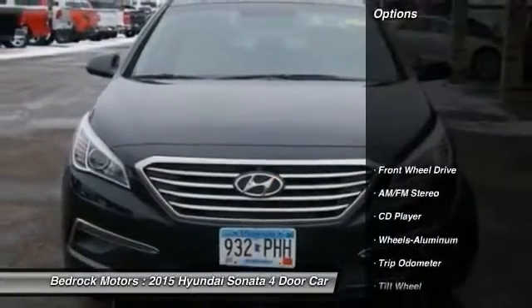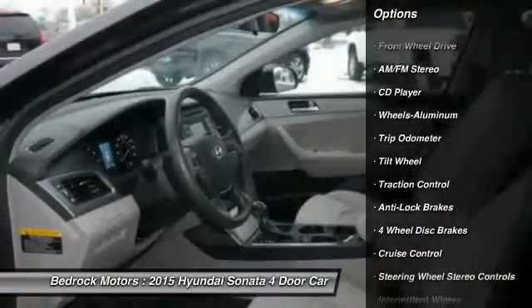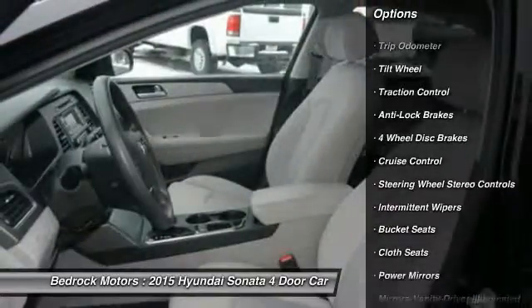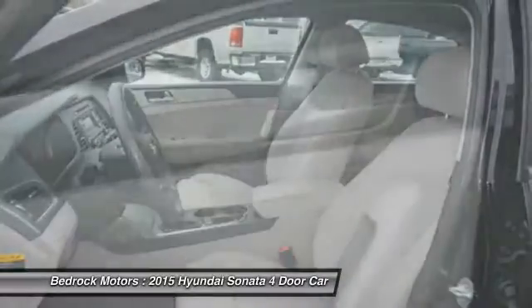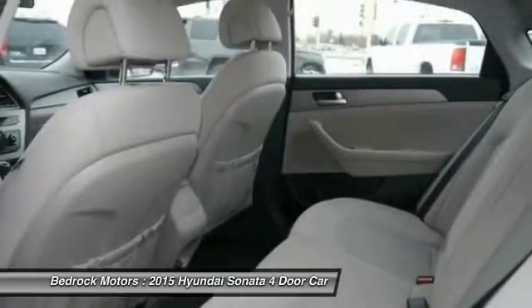Here are some of this vehicle's great options: anti-lock braking system, traction control, air conditioning, power steering, aluminum wheels, cruise control, rear defrost, center armrest, AM FM stereo radio, and FWD.